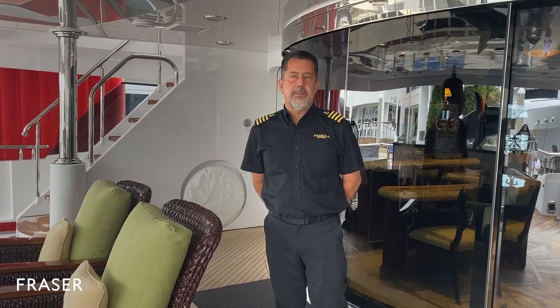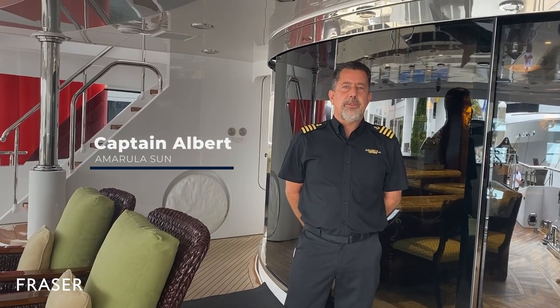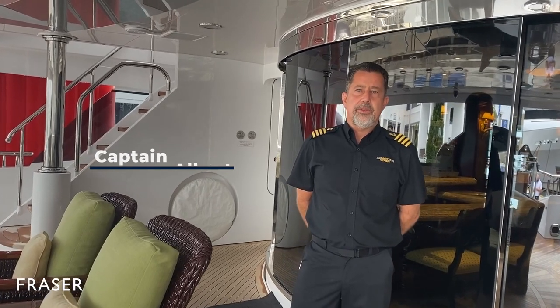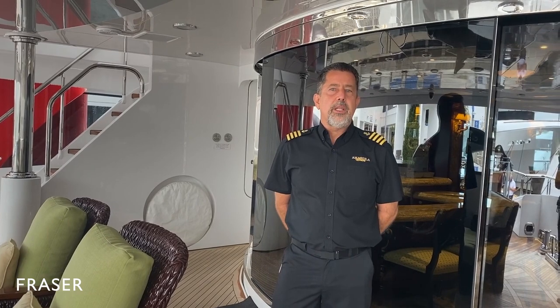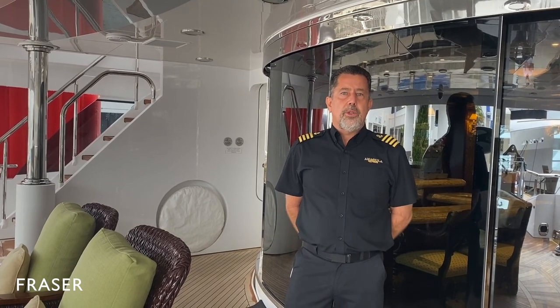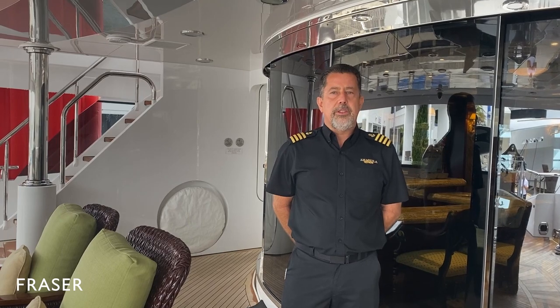Welcome aboard the Charter Yacht Marula Sun. My name is Kevin Hubbard. I've been running this yacht for the last seven years and been a charter captain for 20 years. The Marula Sun was built in 2008 and was completely refitted in 2018 — starting from a paint job, AV equipment, toys, new tenders, everything.